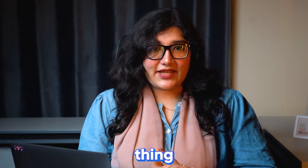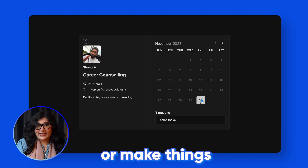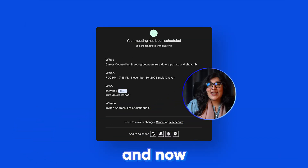Next comes the most exciting thing to reveal — the dark mode. To match the brand's vibe or make things neat, our users have wanted a dark mode from the very beginning. We hear you, and now you have it.